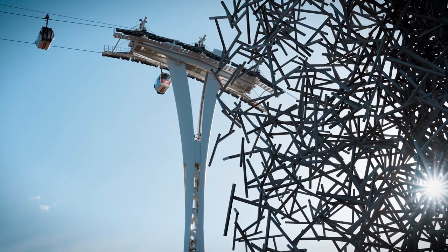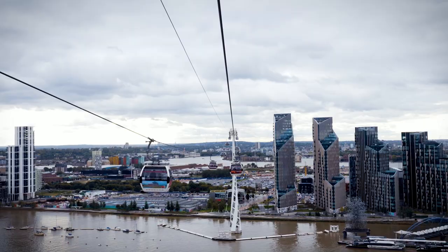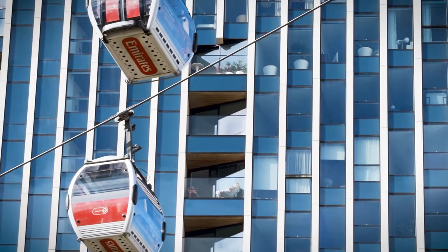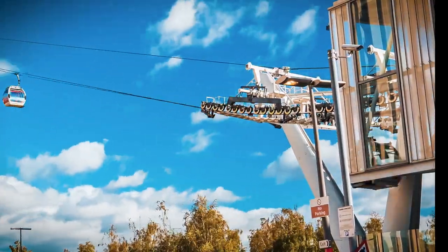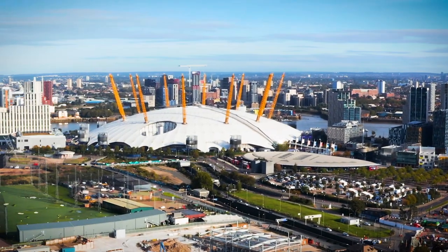It's exactly 10 years since the capital of the United Kingdom acquired its first ever cableway over the Thames. The first urban cable car in Great Britain, sponsored by Emirates Airline, began operating just before the start of the 2012 Summer Olympic Games held in London. At the time, it enabled visitors to the Olympics to commute between two major sporting venues.